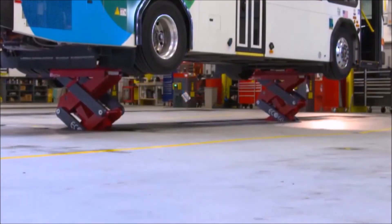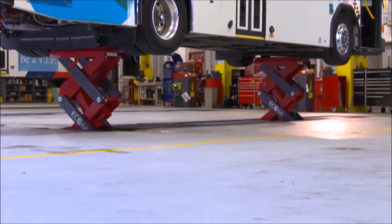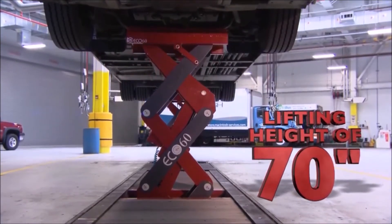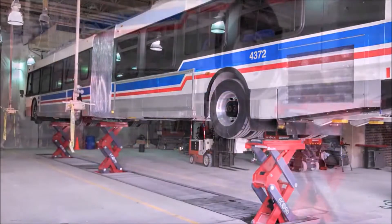Ecolift is engineered with a highly dependable hydraulic lifting system that operates quickly, efficiently, and smoothly, reaching a maximum lifting height of 70 inches in just 80 seconds. It's available in either a 2 or 3 scissor configuration.